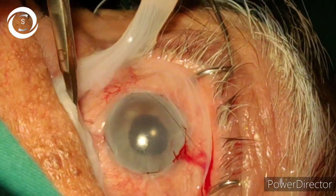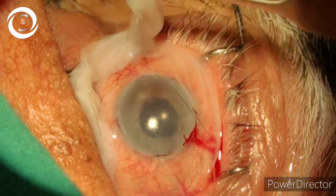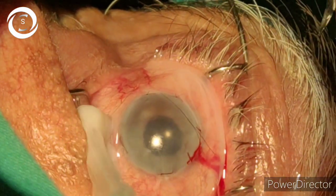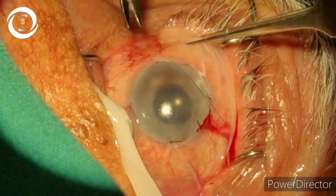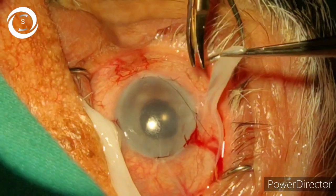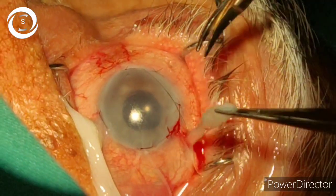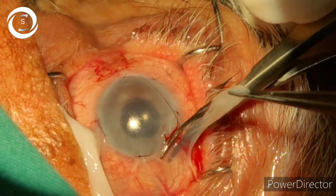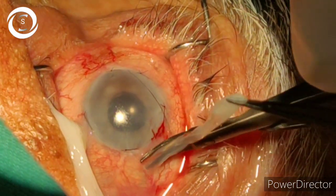He came back after a few months of developing bullous keratopathy with severe painful bullae. He described the feeling that when he blinks, it feels like someone is cutting his corneas with knives. After unsuccessful medical therapy with hypertonic saline drops, steroids, anti-glaucoma, and cycloplegic agents, I decided to graft amniotic membrane.